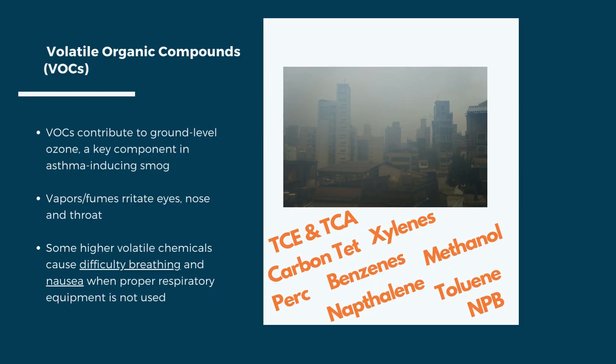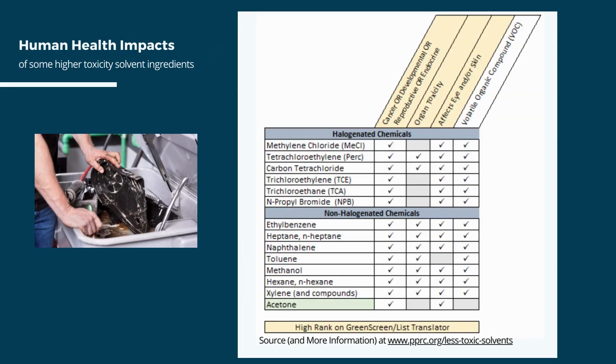Many solvents are volatile organic compounds, or VOCs. These contribute to ground-level ozone, which is a key component in asthma-inducing smog. The vapors and fumes can irritate skin and mucous membranes, causing respiratory irritation or harm. This diagram shows concerning ingredients for both halogenated and non-halogenated chemicals used in solvents, with checked boxes indicating a high rank by certified toxicologists. Note that due to acetone's low VOC, some toxicologists recommend acetone-based solvents as a safer alternative.